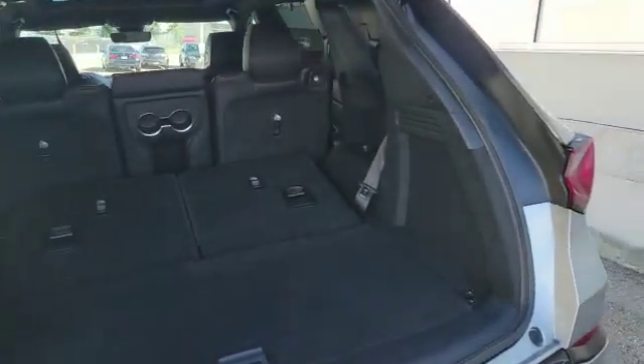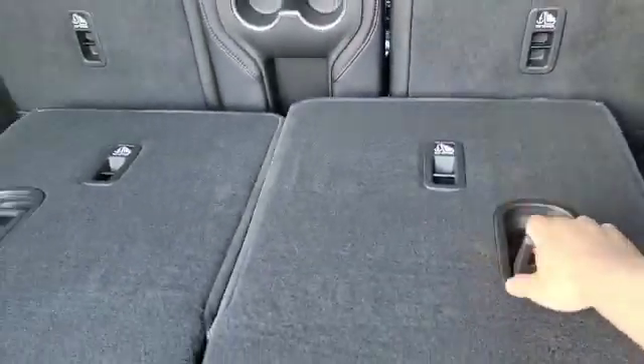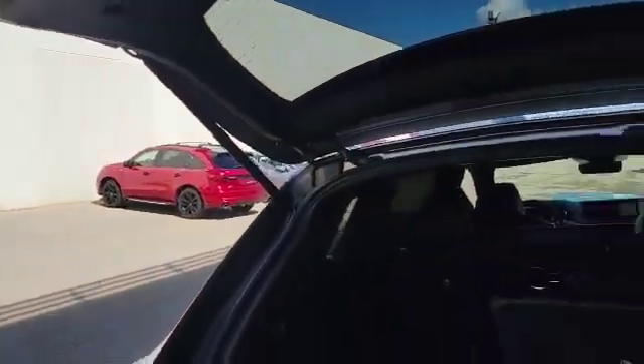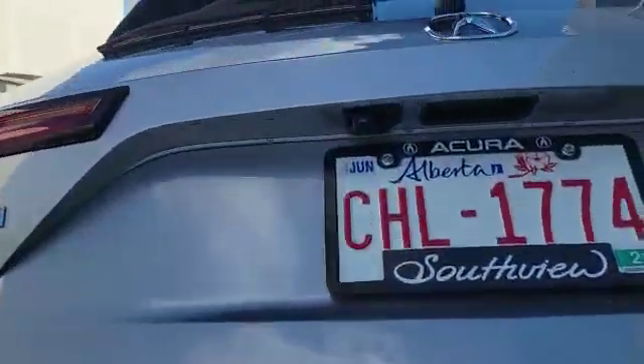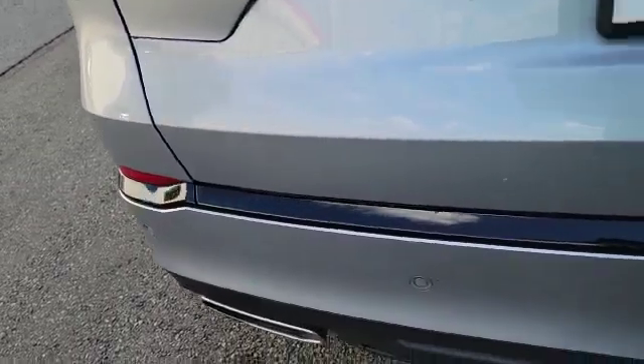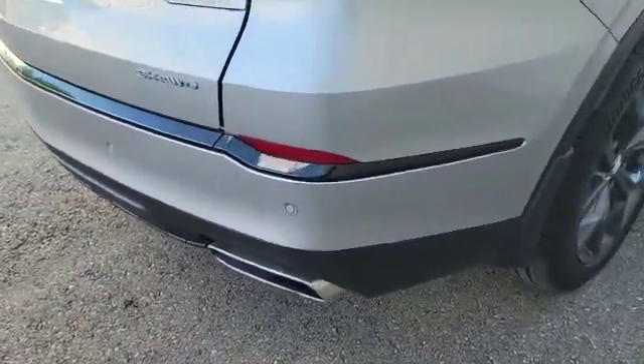As you can see in the back, you've got tons of space. This is how much space you have with the seat folded down, and this is how much space you have with the seat folded up. The vehicle also comes with a power liftgate. With the press of a button in the back, you also get a backup camera with a camera washer, and down at the bottom you've also got rear parking sensors.